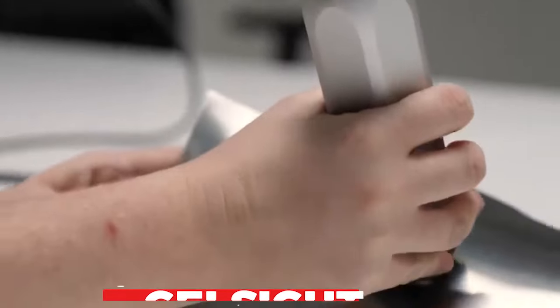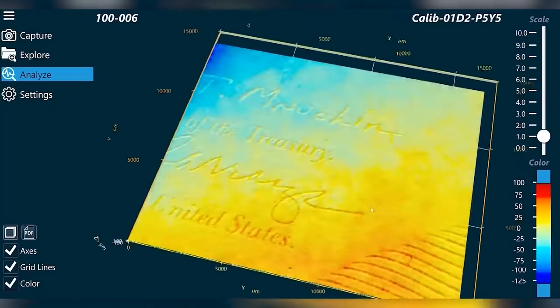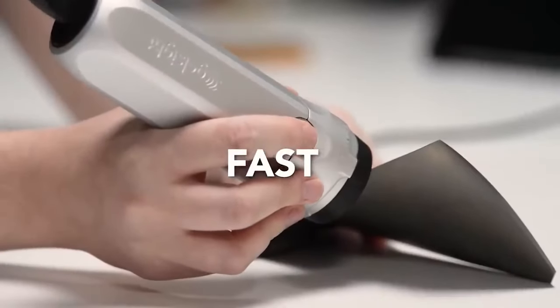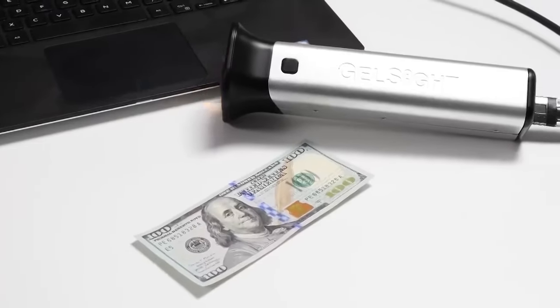This is Gelsite, another space-related device. With the help of this application, you can easily check objects for tiny dents, scratches, and gaps by creating 3D surface maps of them. Gelsite is used in forensic and scientific contexts in addition to the aerospace sector.